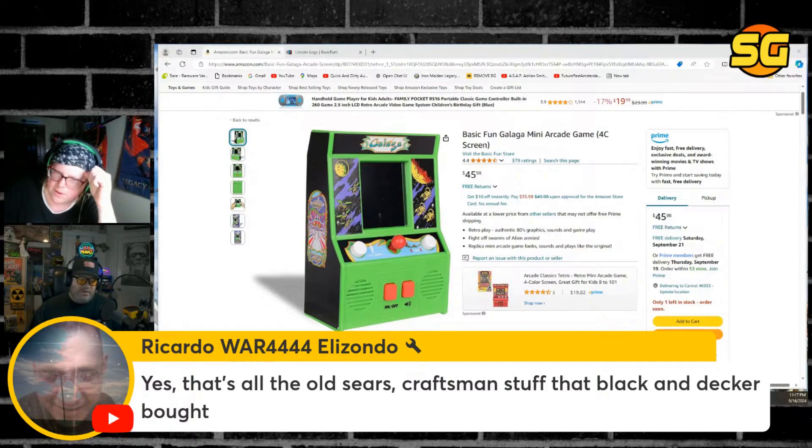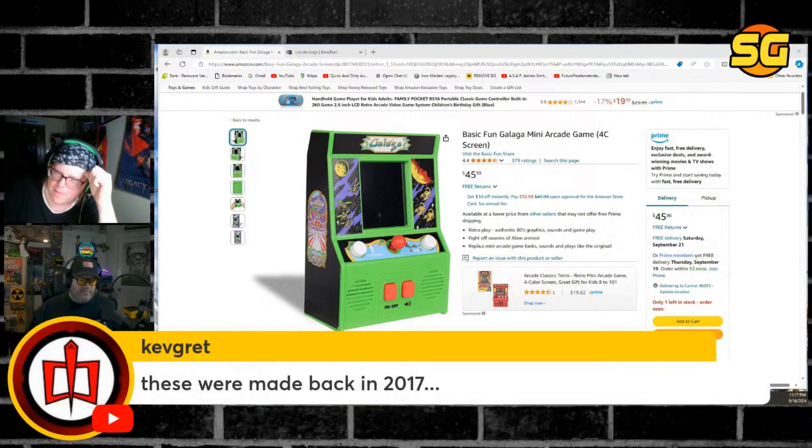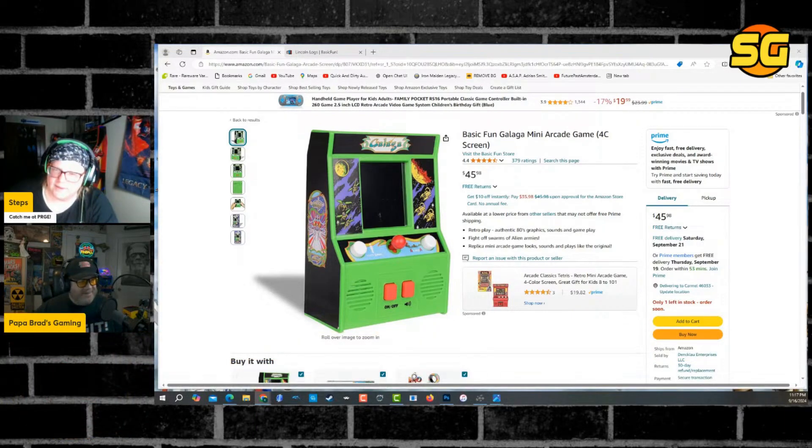Black and Decker — what are we talking about, old Sears Craftsman stuff? These were made back in 2017 — the plastic toys. Well, that's what they made — that was a long time ago, Steps. Go look at a TV from 2017. That was a long time ago.